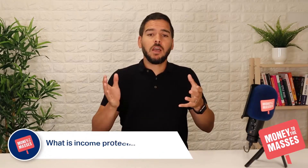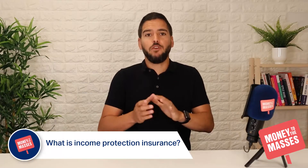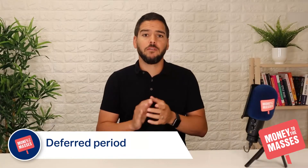What is income protection? It's a type of insurance policy that pays out an amount of money each month if you become unable to work because you are ill or injured and your normal income stops. You can choose how much the policy will pay out each month if you make a claim, but it usually can't exceed 70% of your pre-tax or gross earnings.